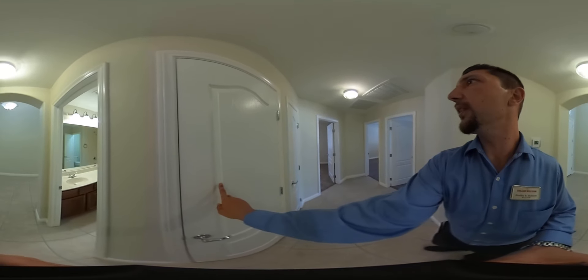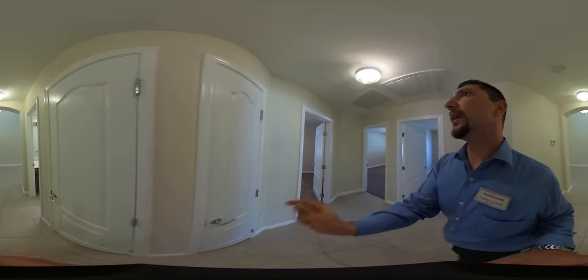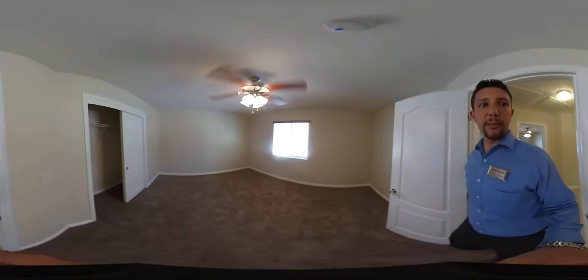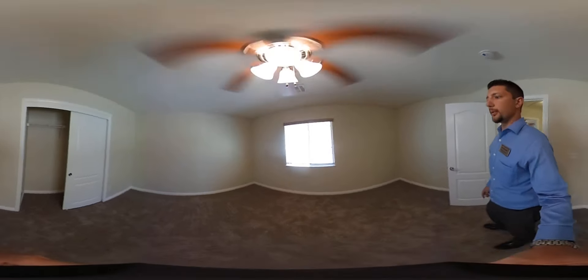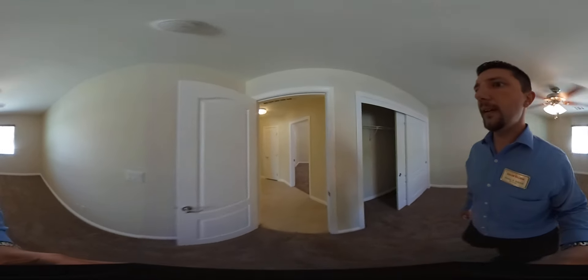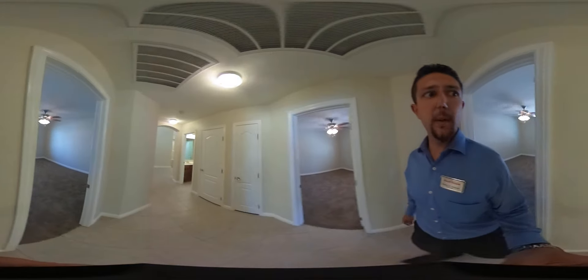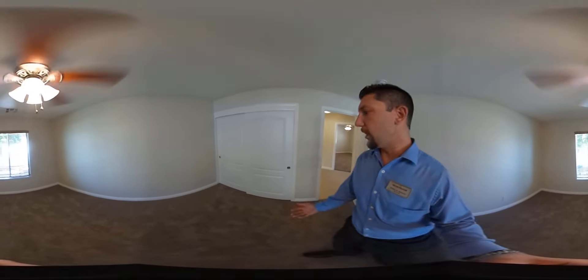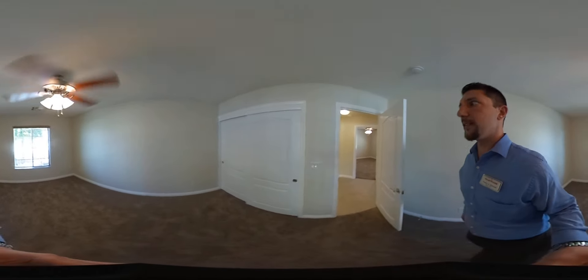A little further down the hall we have a coat closet, a linen closet, and our first of four bedrooms. Bedroom number 1 is a pretty good size as you can see. We'll head back out this way to bedroom number 2 — also quite large, as you can see we're on the front side of the house here. And then bedroom number 3. As you can see, all three bedrooms are quite large with nice closets.